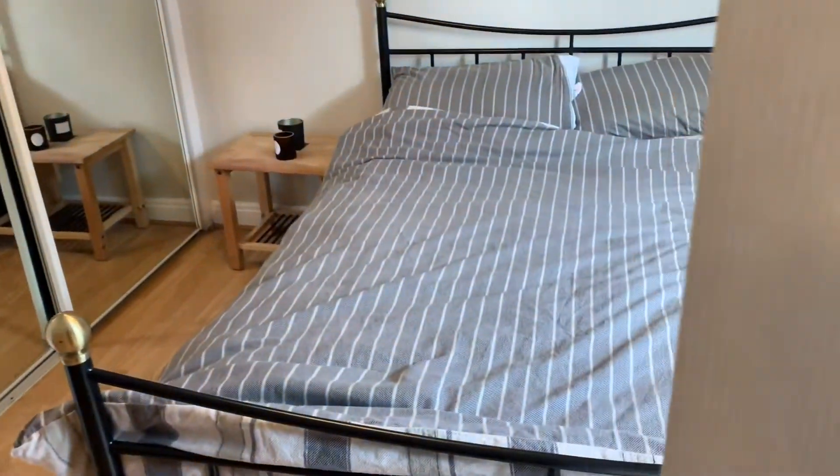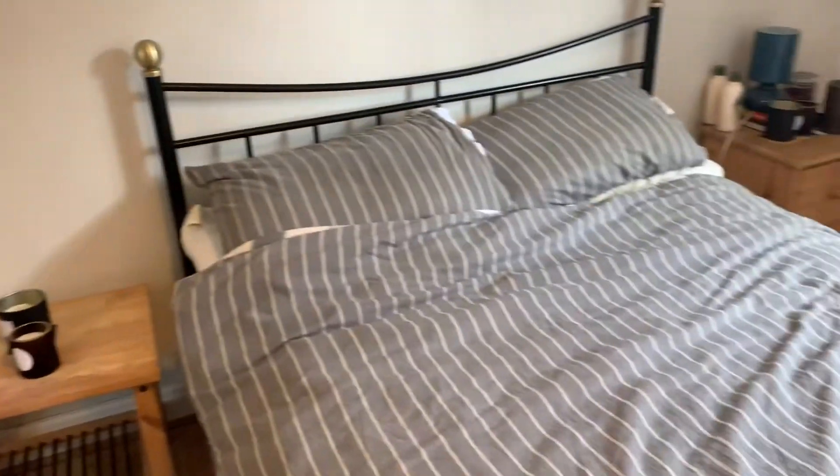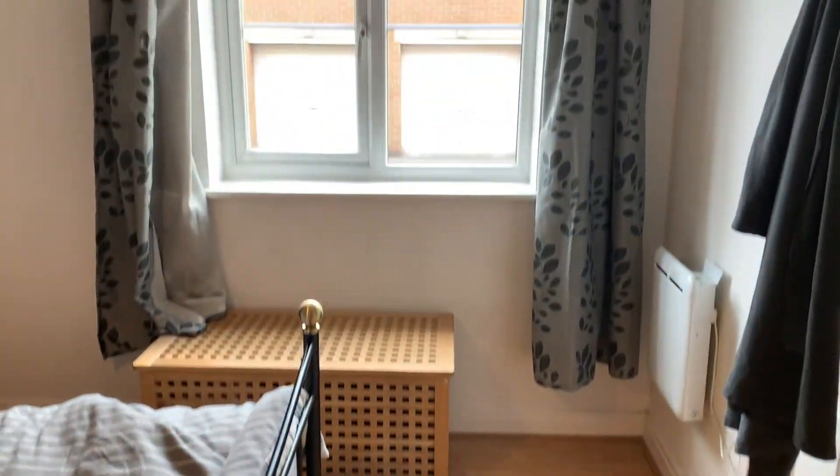Into the bedroom. It's a double in size and has the added benefit of fitted wardrobe space. There's a rear-facing window allowing plenty of natural light into the room.